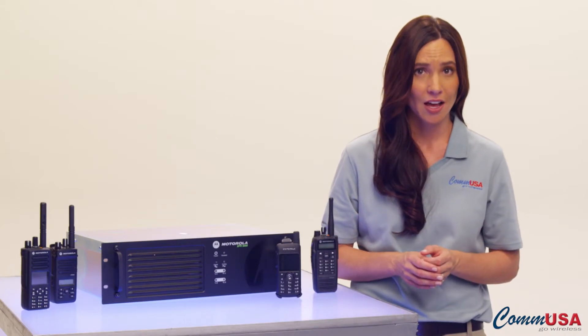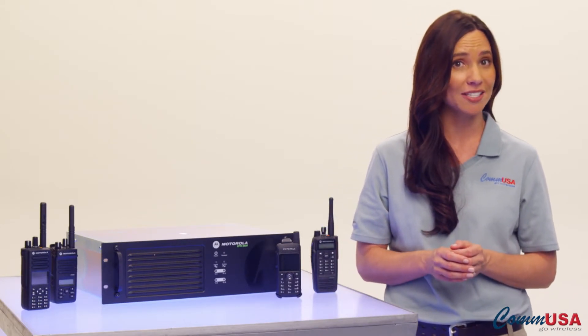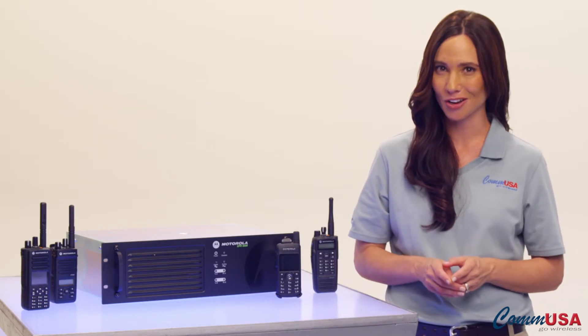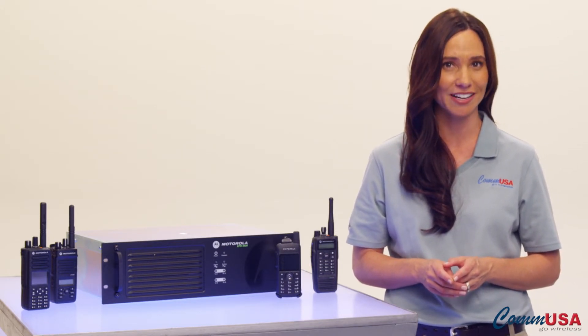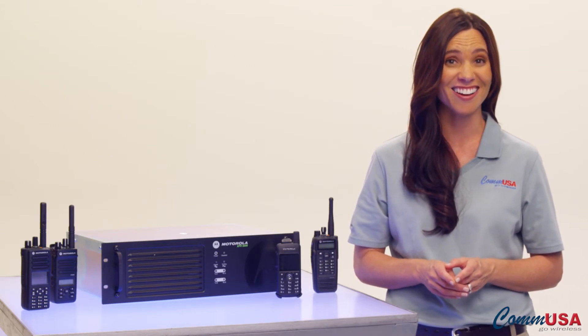Look at it this way. A 12-inch black-and-white television set still works fine. But what would you rather watch the game on? That or a 72-inch high-def screen? I thought so.